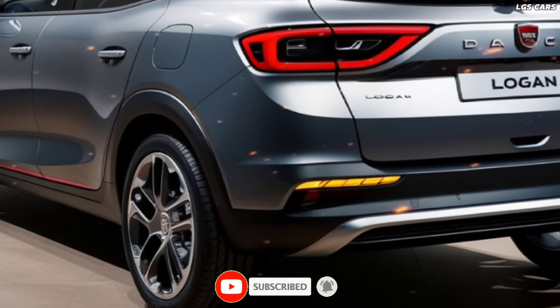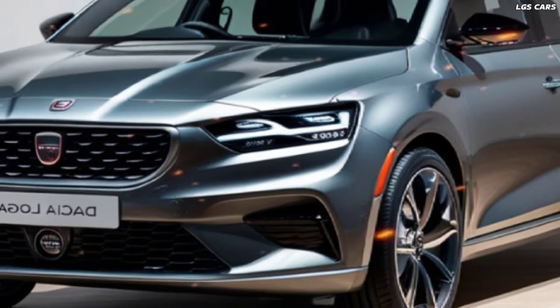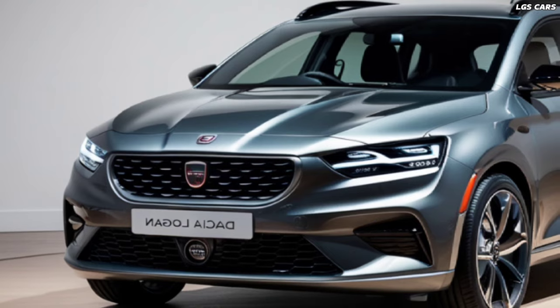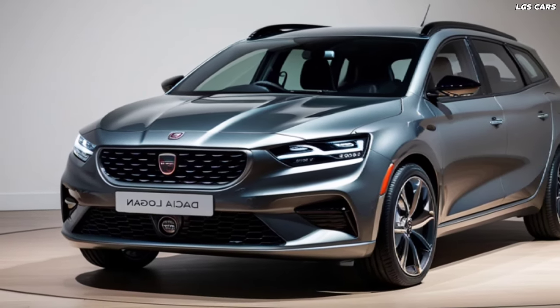The use of lightweight materials not only enhances the vehicle's aesthetics, but also contributes to its overall efficiency and performance. Step inside the new Logan Hybrid and you're greeted with a spacious and well-appointed cabin. High-quality materials and a minimalist design approach create an inviting and comfortable environment.